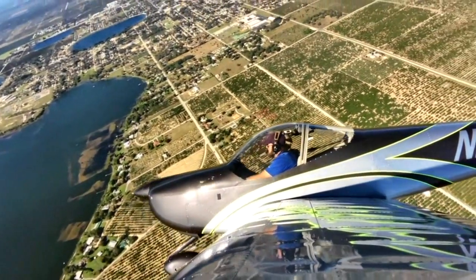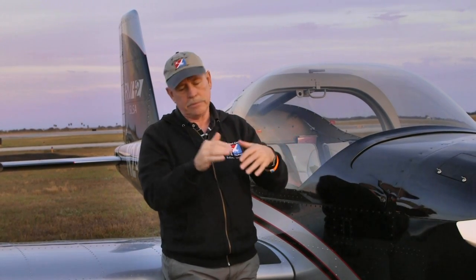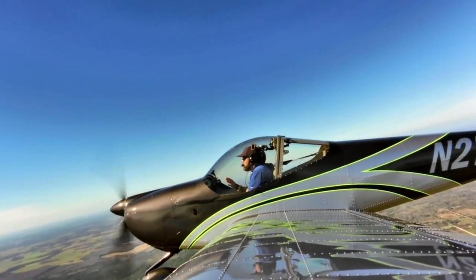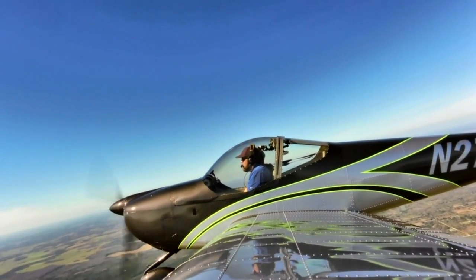Then we did some more steep turns and I enjoyed flying the airplane a little bit — it's just a joy to fly this machine, there's no question about it. We came back in and did a couple of touch-and-goes. This is a customer's airplane so Chris did all the flying, but feeling the controls with him, this is a very easy landing airplane. If you have difficulty landing this airplane, you definitely need a little more instruction.